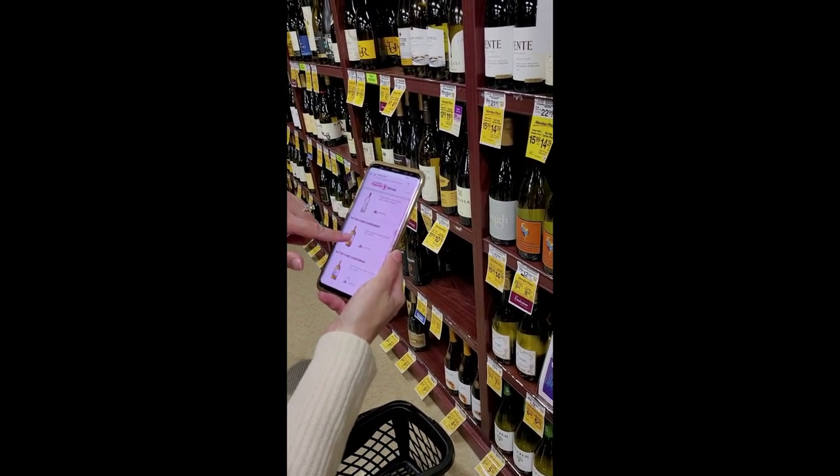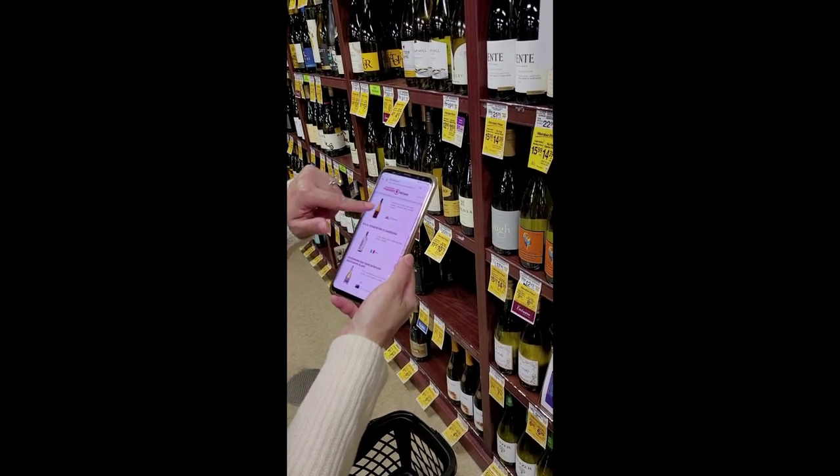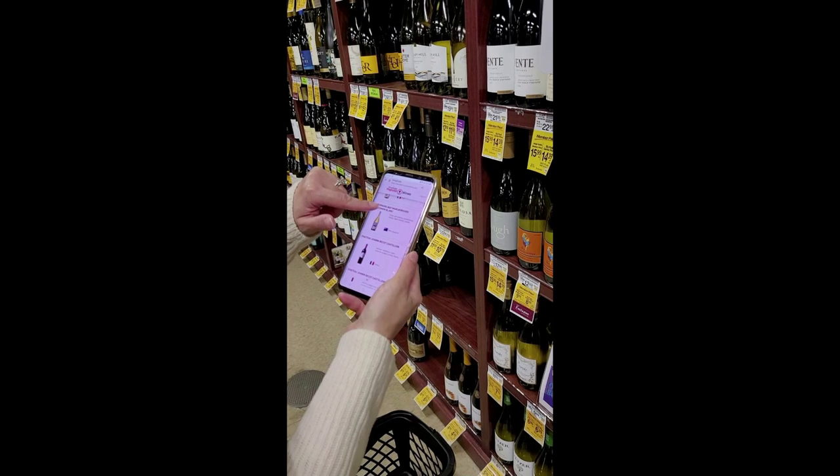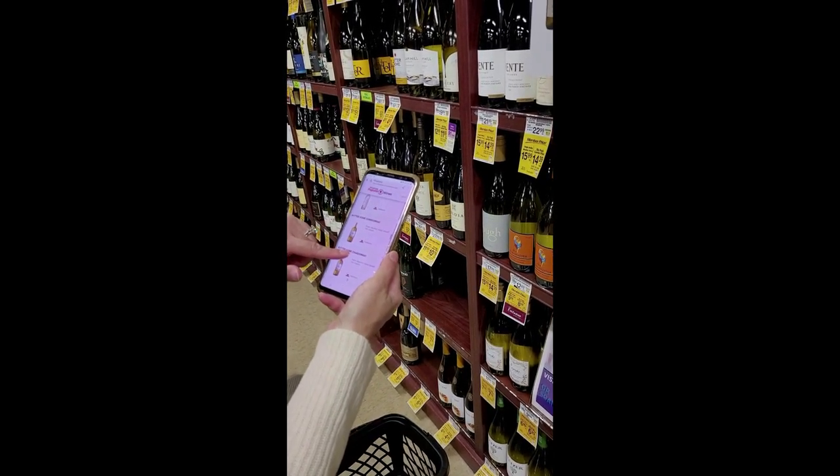After entering the selection, a list of wines that meet the desired taste and are in the retailer's inventory quickly appears. The user can scroll through the short list and quickly find the bottles on the shelf.